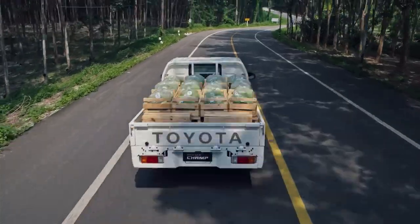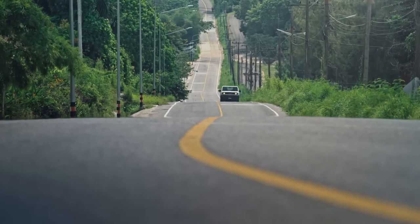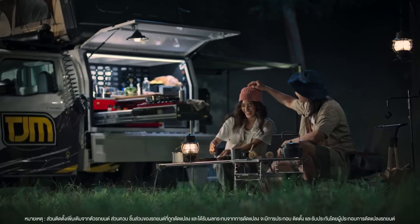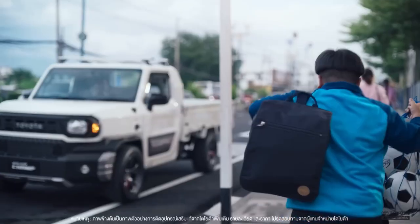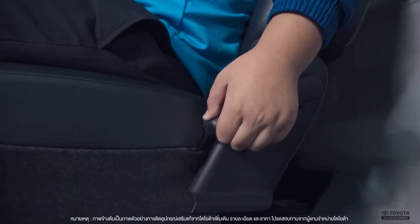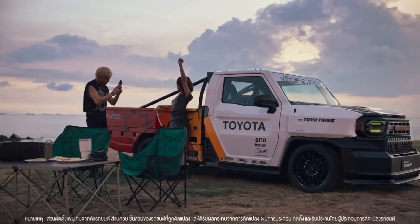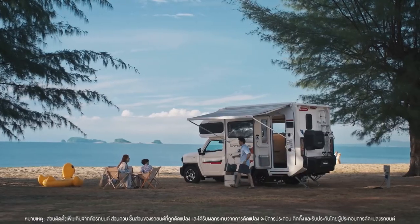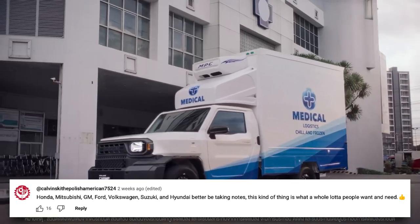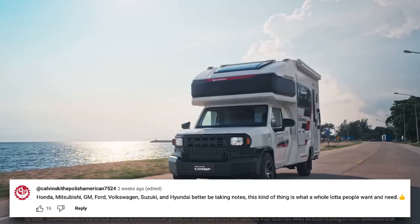Brands like Ford, Chevrolet, and Ram have been the big names in trucks, but now, with the Toyota IMV Zero bridging the gap between your wallet and a quality ride, the industry will change. By changing the car industry, it will also change lives and communities, opening doors for more people to own vehicles. As one commenter put it: Honda, Mitsubishi, GM, Volkswagen, Suzuki, and Hyundai better be taking notes — this is what a whole lot of people want and need.